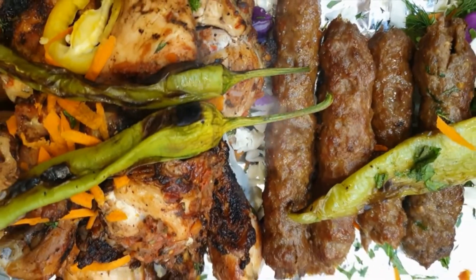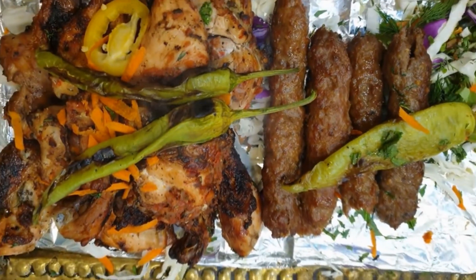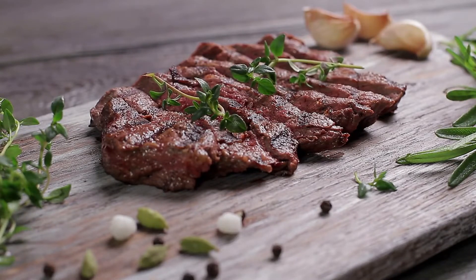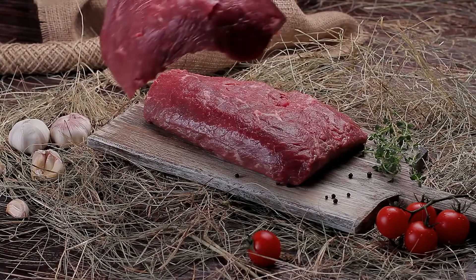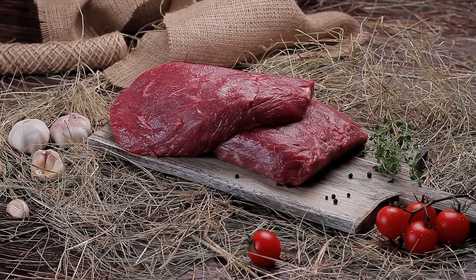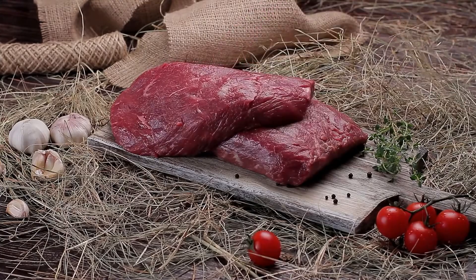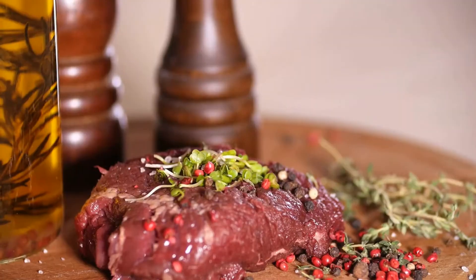Beef sticks are a great high-protein and portable snack, but it's important to choose the right type. The beef sticks you consume should consist of beef and salt only, and maybe some seasonings. Ideally, they should be made from grass-fed beef, as it contains more healthy omega-3 fatty acids than grain-fed beef. Most beef sticks contain about 6 grams of protein per ounce.